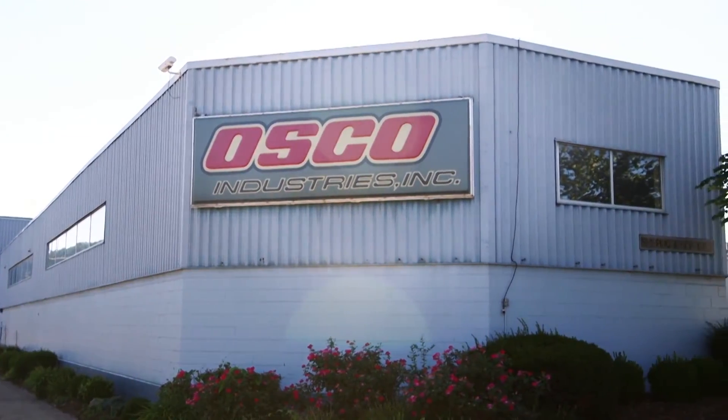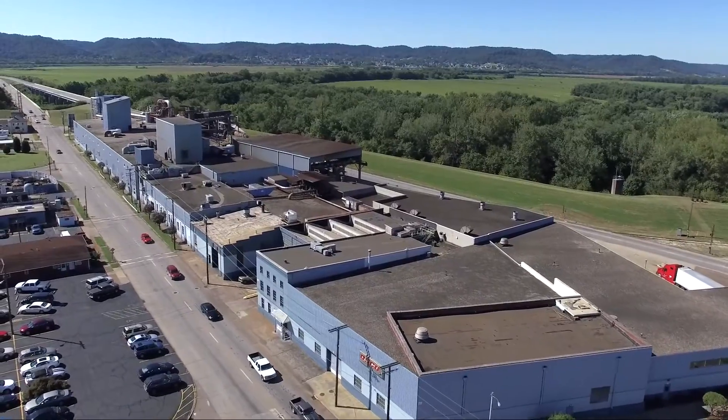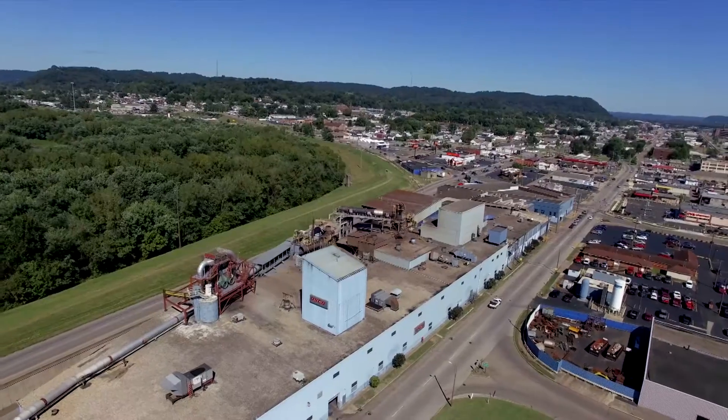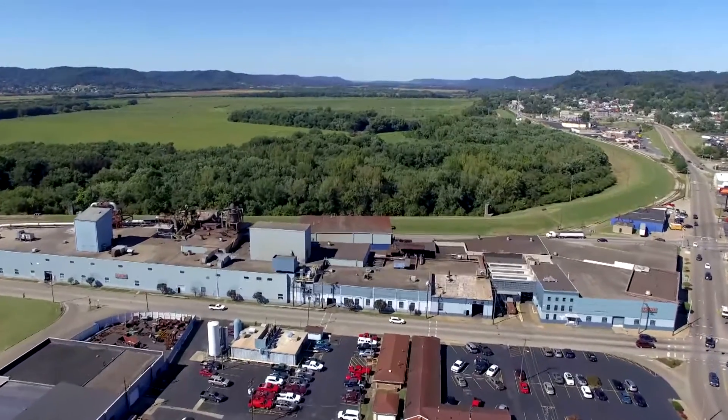Osco Industries, Inc. has a long history of success. A very long history. Founded in 1872 as the Ohio Stove Company, Osco today consists of three casting plants, all located in South Central Ohio.